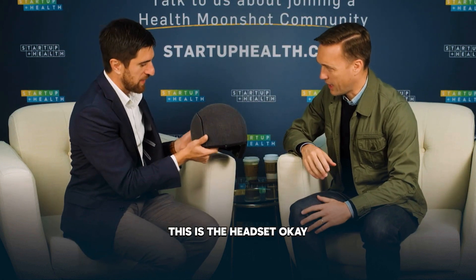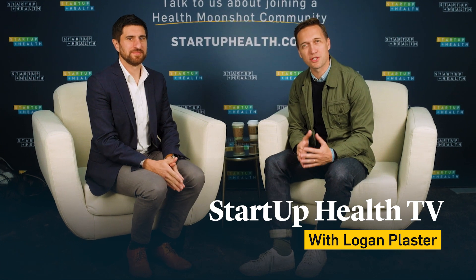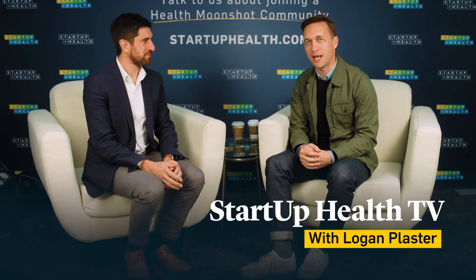This is the headset, and that allows us to determine where in the head oxygen is changing to understand disease state and treatment. Welcome to Startup Health TV, where we celebrate the entrepreneurs and the innovators who are transforming health. I'm Logan Plaster with Ryan Field here, CEO of Kernel.